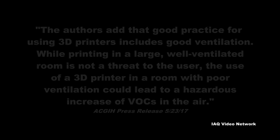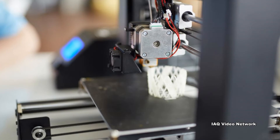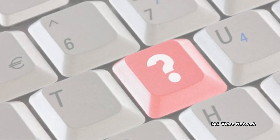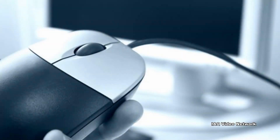These are just a few things to know about potential exposure risks to respirable chemicals and particulates associated with the use of 3D printers. To learn more about this or other indoor air quality, industrial hygiene, building science, environmental health, or safety issues, please visit the website shown on the screen.